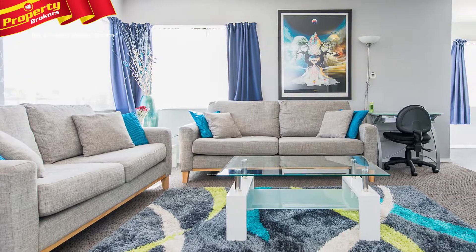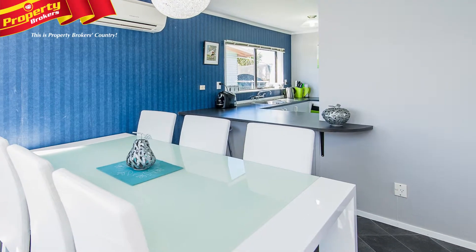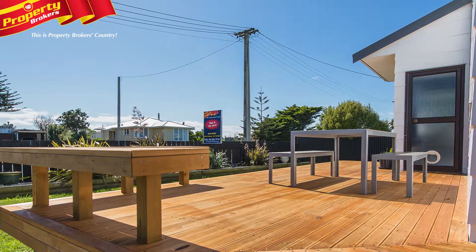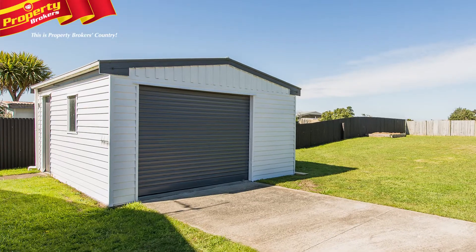The property offers three bedrooms, open plan living and dining, which connects onto a sunny deck. The kitchen is equipped with a breakfast bar and offers adequate bench space. This great home is complemented by a large deck, single garage on a fully fenced section with suburban lifestyle land as your backdrop over the rear fence.